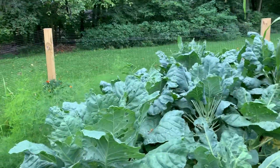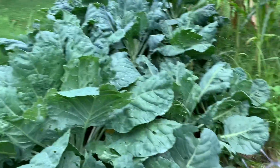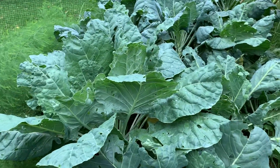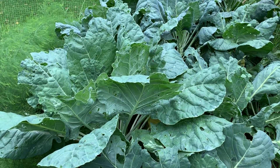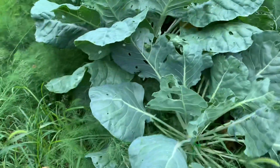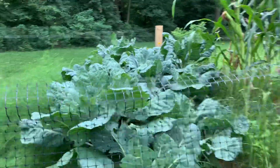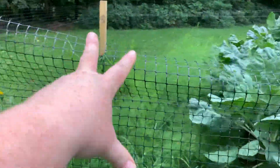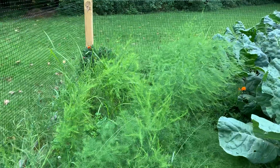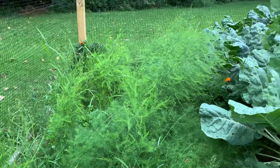And this bed, which is full of weeds — please don't judge. I definitely need to get weed barrier cloth for next year. Here are my Brussels sprouts; they're super huge. And this whole section right here is my asparagus — my first year with it. I've got two more years to wait and then I can harvest.